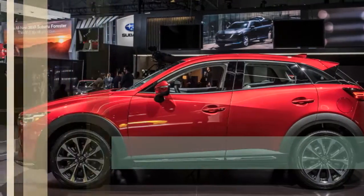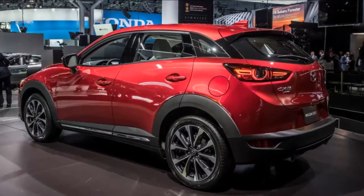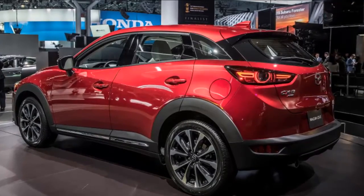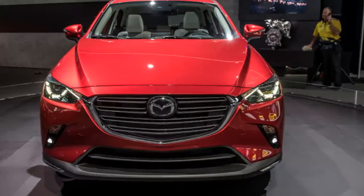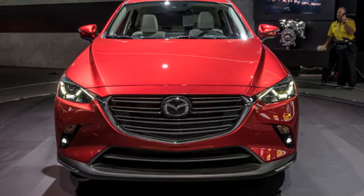The 2019 Mazda CX-3 crossover is updated with a tad more power and refinement. Mazda's littlest vehicle, the CX-3 subcompact crossover, is getting a refresh for the 2019 model year.